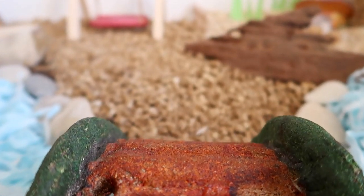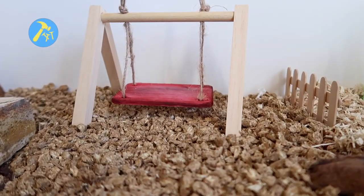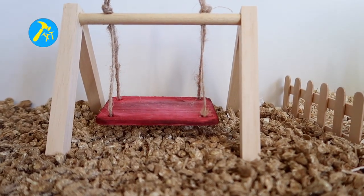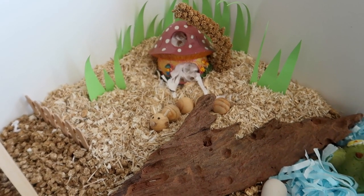Crossing over the bridge will take you to another little garden. This one is lined with grass pellets, aspen and flax. Here you can find a swing and a little mushroom house bordered by a fence and a large piece of driftwood.